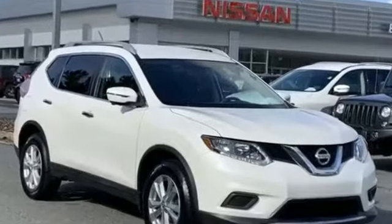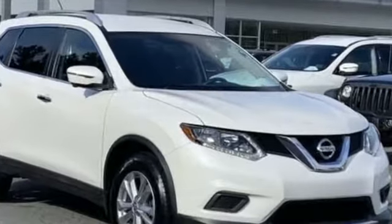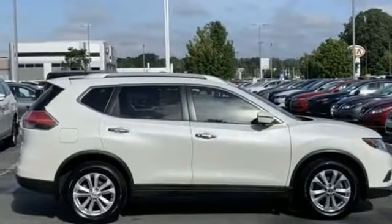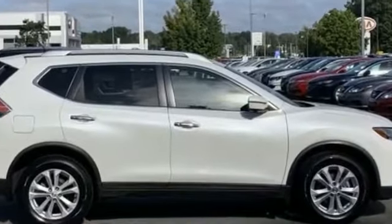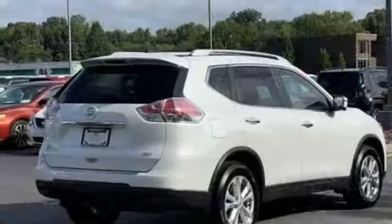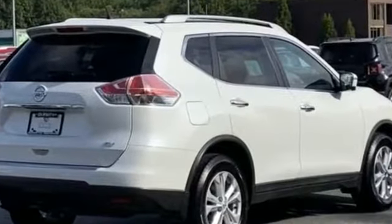2016 Nissan Rogue with less than 31,000 miles on the odometer. This SUV offers space as well as power and performance. It's equipped with a full package of convenience and efficiency, such as backup camera, navigation, side view mirrors with turn signals.